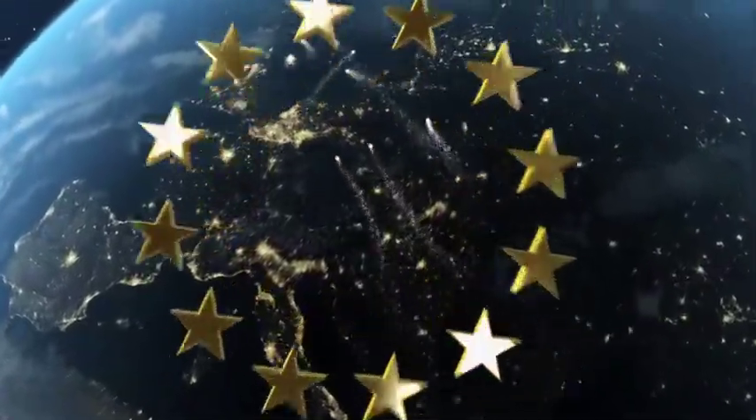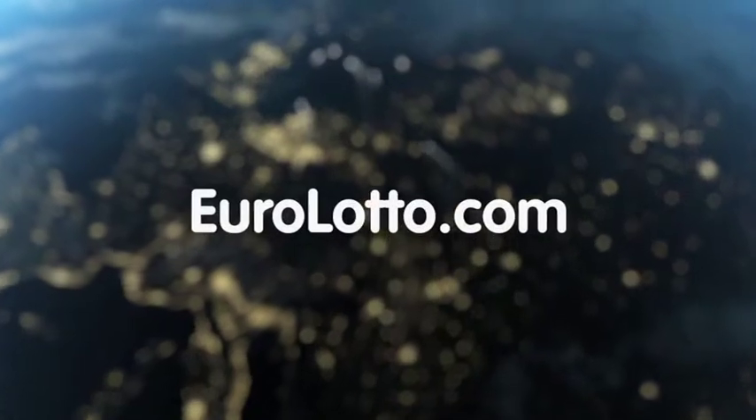That's it from EuroLotto for today. I hope you got the results you were after and we'll see you again tomorrow night. Same time, same place.